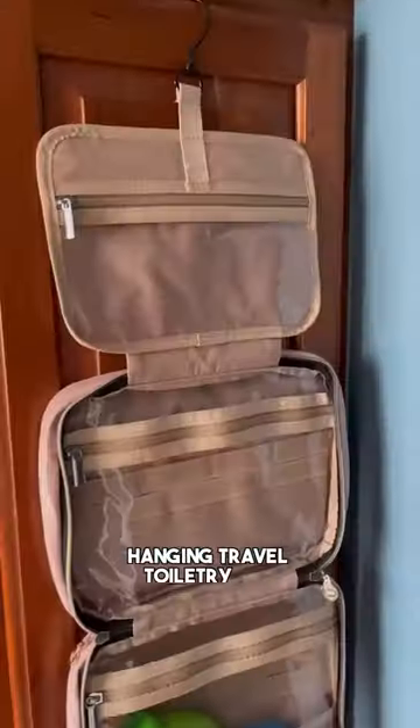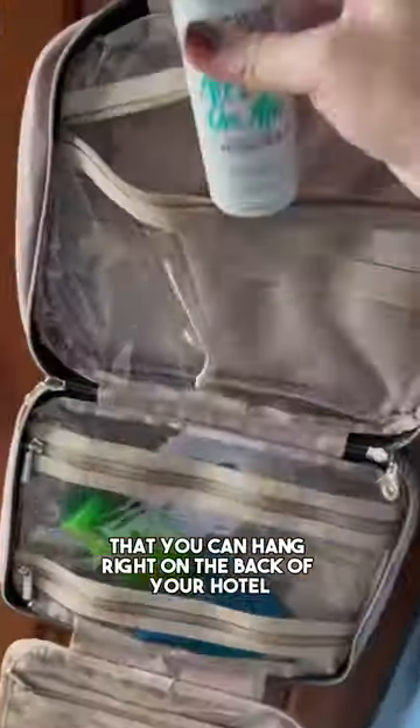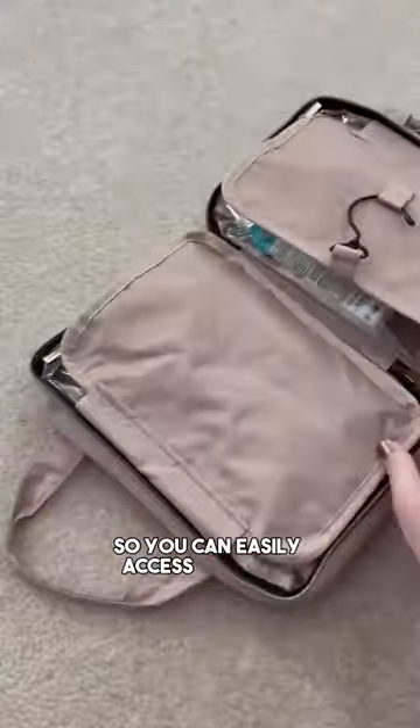I never travel without this hanging travel toiletry bag that you can hang right on the back of your hotel bathroom door so you can easily access all your toiletries.